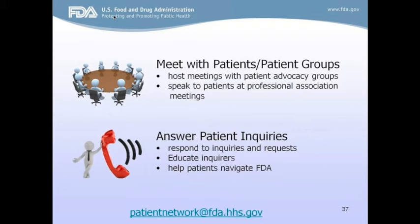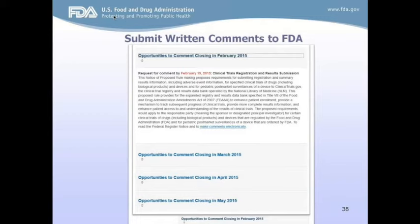FDA is a regulatory agency. We publish rules and guidances using the Federal Register that establish or modify the way we operate, and we often ask for public comments. Decisions are not made in a vacuum — they're formed with public input. For example, last year in November we issued a Federal Register notice asking what more can the agency do to obtain the views of patients during medical product development, and how can we further consider patients' perspectives during regulatory decisions. We received many comments from organizations and individual patients.